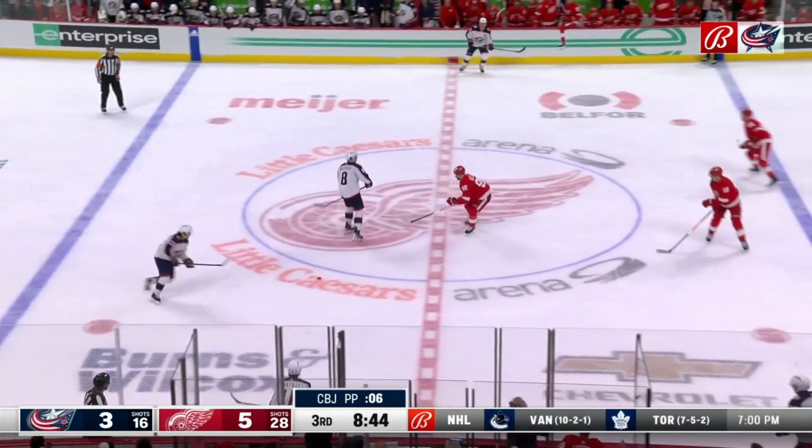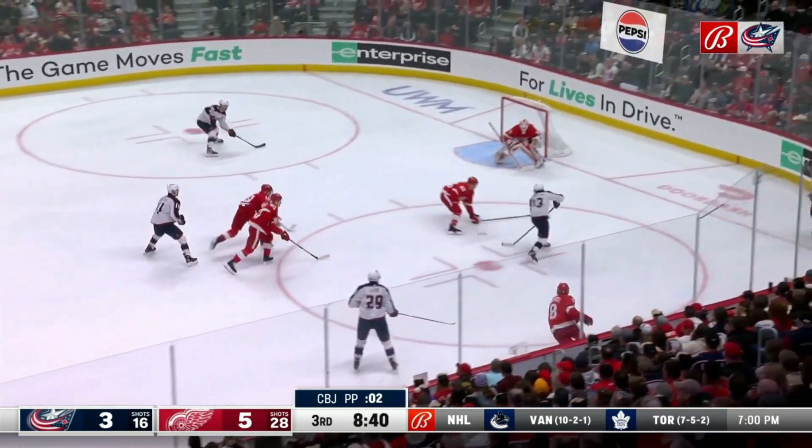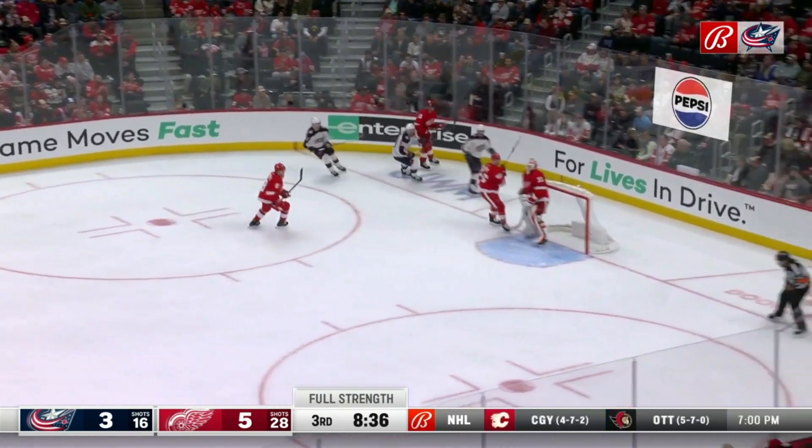And into his own zone before Wierenski will drop it here for Goodroll. Waning seconds down to 2 and 1. Goodroll throws it into the slot. Kopp is there to clean it up with Fantilli lurking.